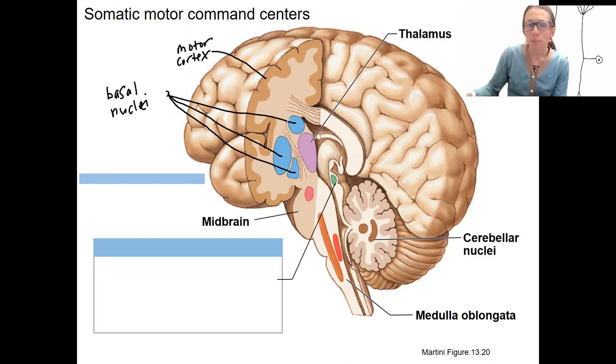The basal ganglia will be important for our extrapyramidal pathways, controlling regions of the brainstem. We've got two sets of pathways: a lateral pathway, called that because it travels through the lateral columns of the lateral spinal cord, versus our medial pathways — three of them — which travel more medially.